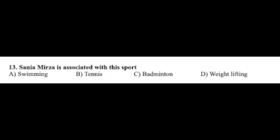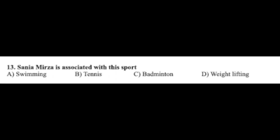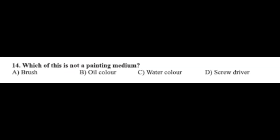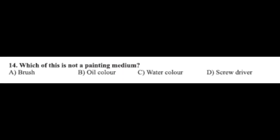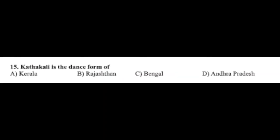Question number thirteen: Sania Mirza is associated with this sport — option A: swimming, option B: tennis, option C: badminton, option D: weightlifting. The correct answer is option B, tennis. Question number fourteen: which of these is NOT a painting medium — option A: brush, option B: oil color, option C: watercolor, option D: screwdriver. The correct answer is option D, screwdriver.